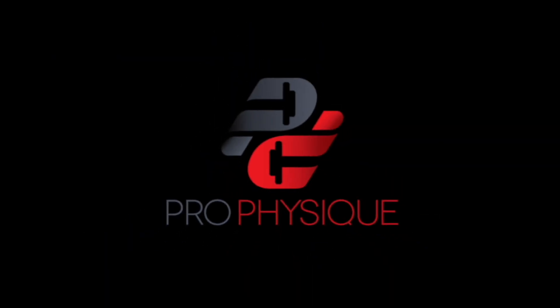In today's video, how to figure out how many calories you need to be eating to build muscle and lose fat. Hey guys, what's going on? This is Paul Ravella from ProPhysique.com. In today's video, we're going to break down how to figure out your calorie intake based on your goals.